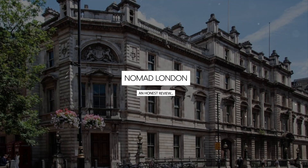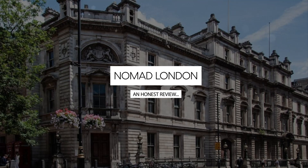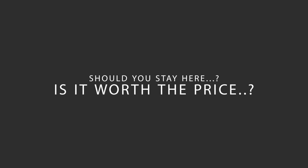Today, we're diving deep into a review of Nomad London, located in Westminster Borough, London. Let's find out if this hotel lives up to its reputation, and if you should stay there.